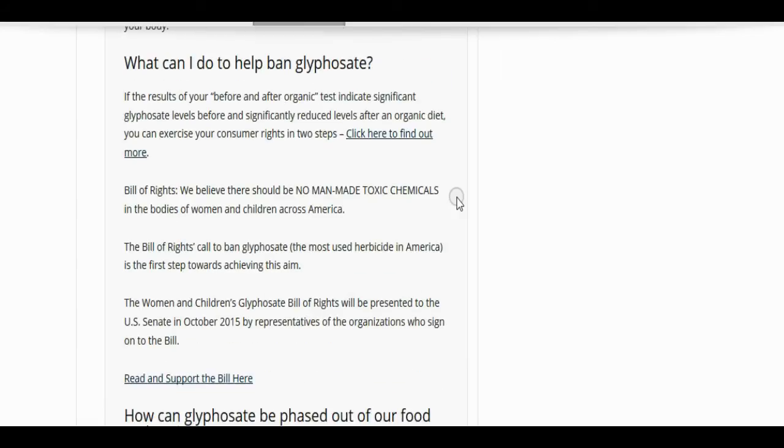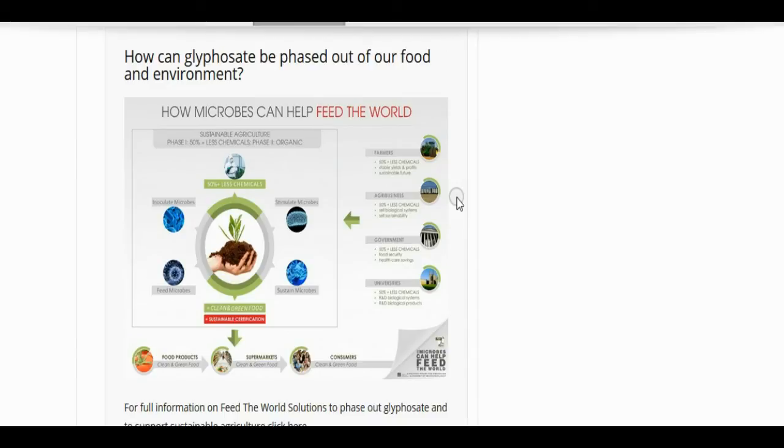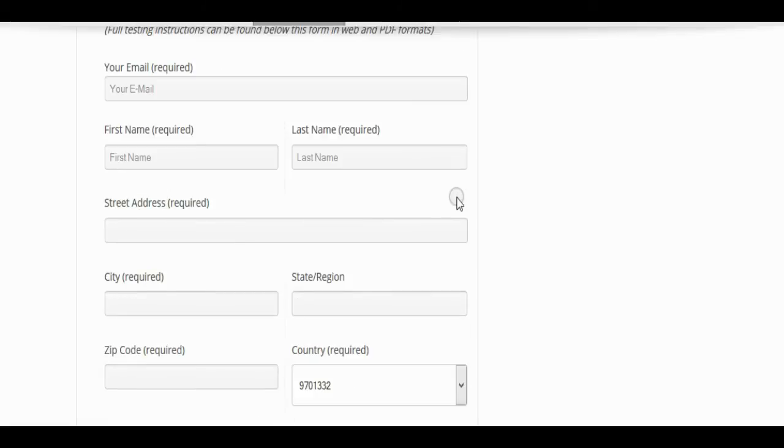It's expensive. But if you have some kind of illness and you have a high level of glyphosate, you may be able to work out a lawsuit, or at least you'll know what is causing your problem.